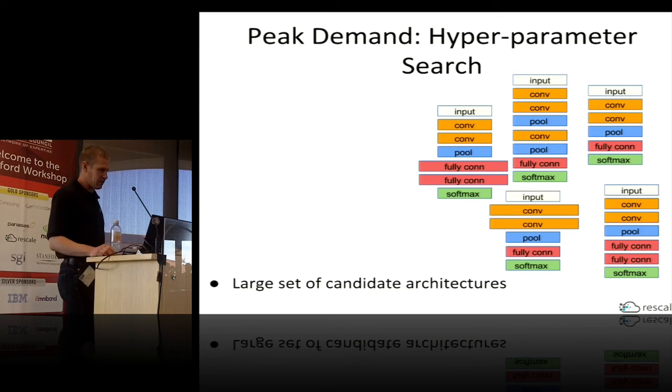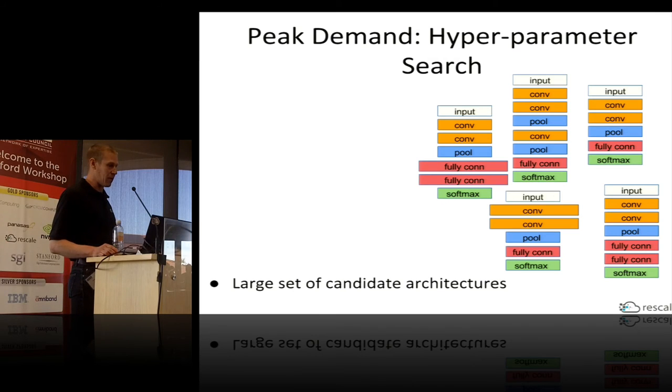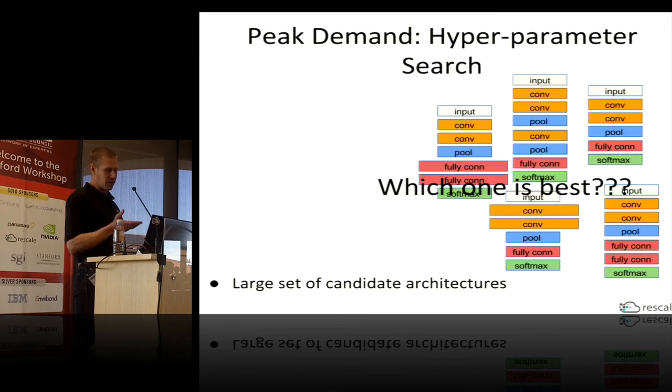One more digression on machine learning before getting back to on-premise integration topics: I glossed over the fact that I just picked a bunch of parameters randomly for training this neural network. Generally there's a larger problem known as hyperparameter optimization — you don't actually know what the best neural network architecture is, so you want to try a bunch of different parameters and pick the network that provides the best classification accuracy.